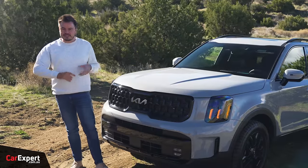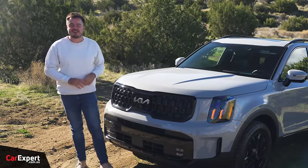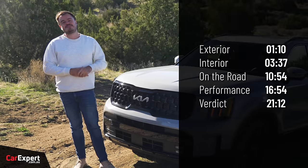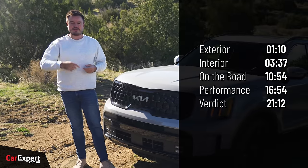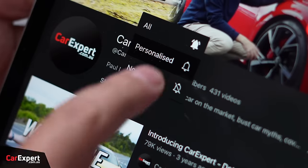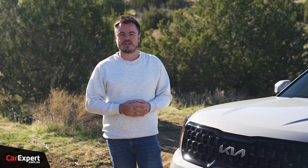Today we're going to do a review of this and just a little bit of light off-roading as well, just to see how good it is, especially with those tyres on it. If you want to skip ahead to other parts of this review, you can use the time codes on screen or the chapters below on YouTube. If you haven't done so already, subscribe to our channel and press the bell icon so you can find out every time we review cars in America.